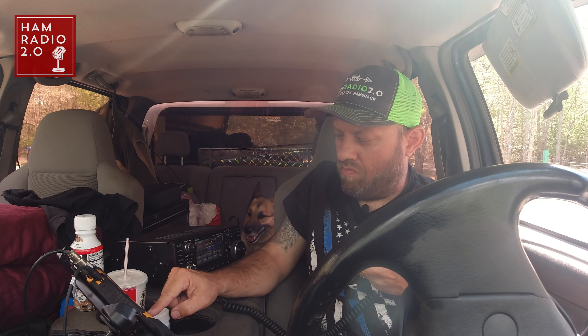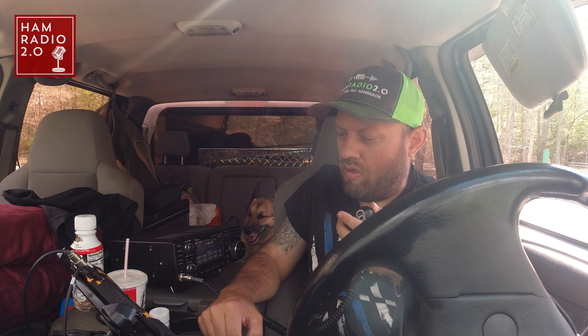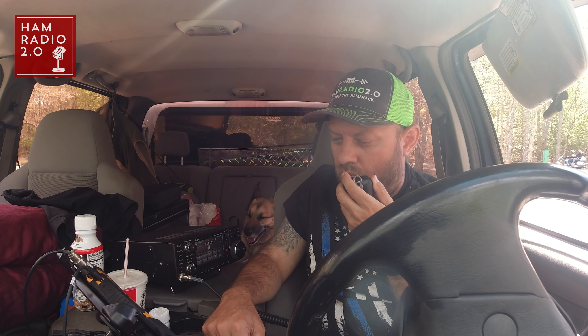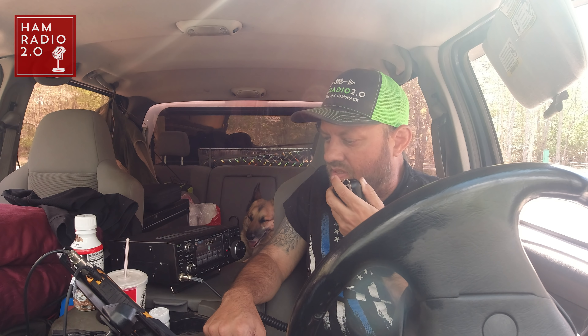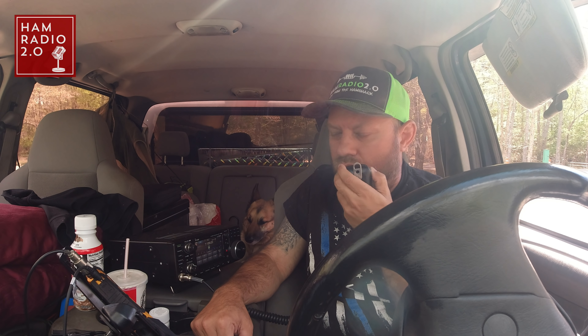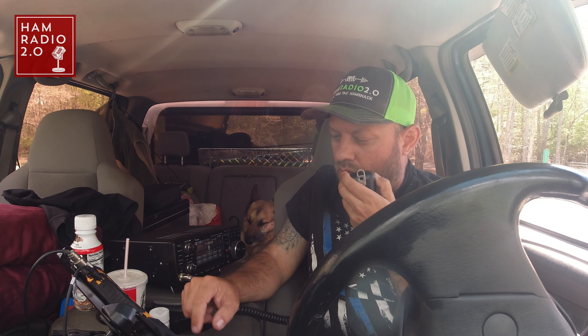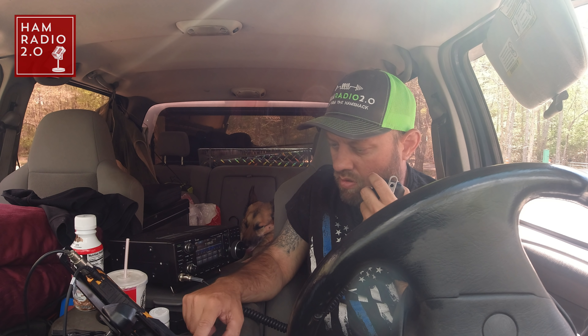Kilo Echo Zero Bravo Victor Queen — 5-9 into Kilo 2169. You are 5-8 in Southeast Missouri. Appreciate the park. QSL, copy 5-8 Missouri — thanks for being in another logbook today. 73. QRZ from Kilo Charlie 5 Hotel Whiskey Bravo. November Mike 4 Oscar — 5-7 into Kilo 2169. 5-9 into North Carolina.